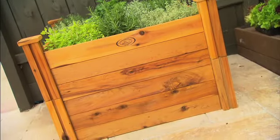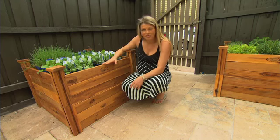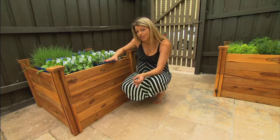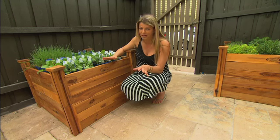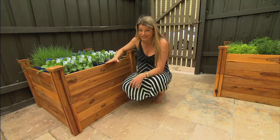I wanted timber beds because they're natural and beautiful looking, but given that we'll be eating produce, chemically treated wood just wasn't an option. Birdies timber beds are made from cypress pine, which is very durable and naturally resistant to termites, which means you don't have to chemically treat it like you do other timber products. The cypress pine itself is harvested from sustainable forests — in fact, there is more cypress around now than there was a hundred years ago.